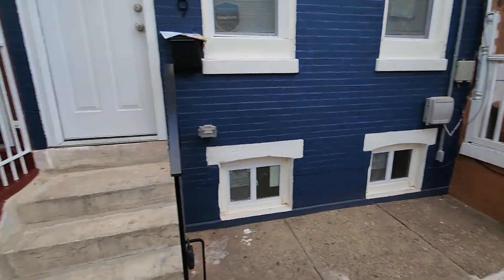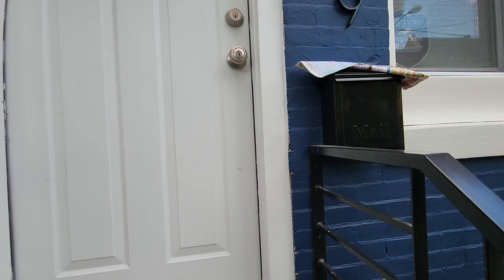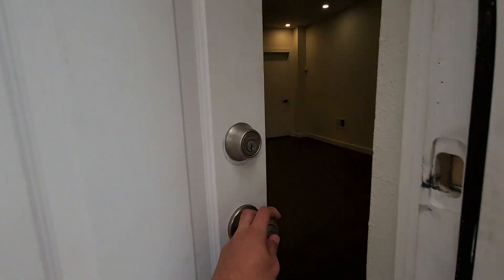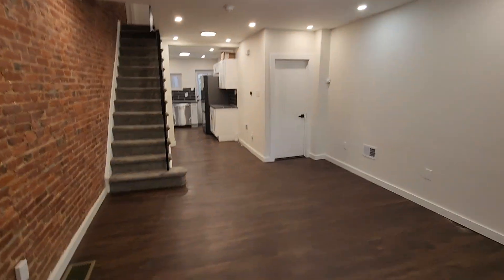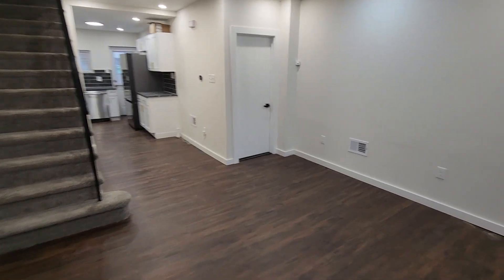This is a listing video of 2319 North Hancock Street. Here we are. This is your living room area.